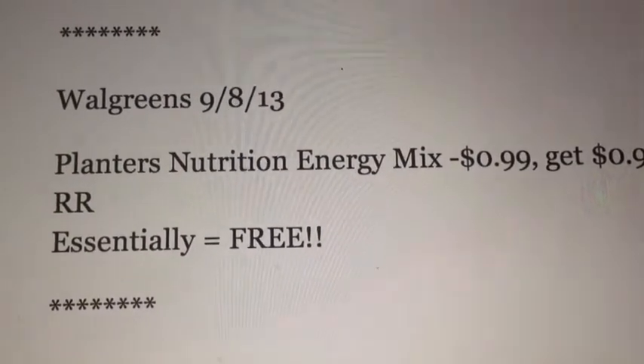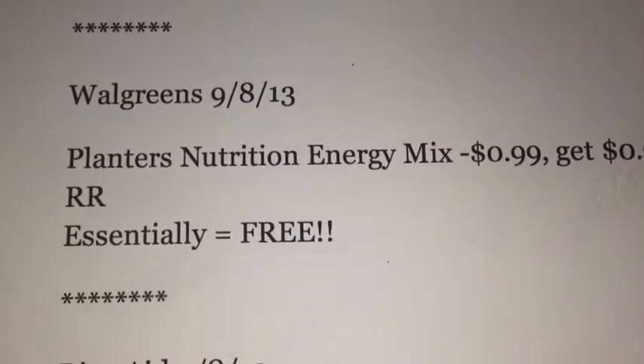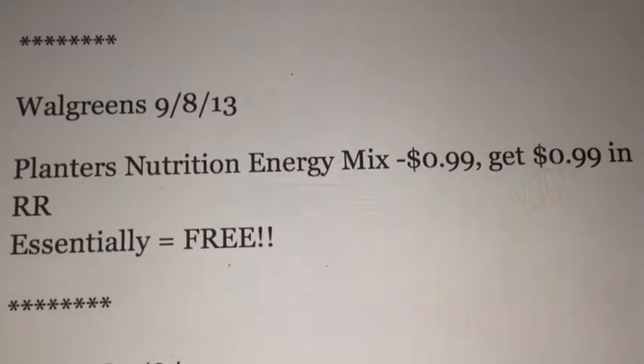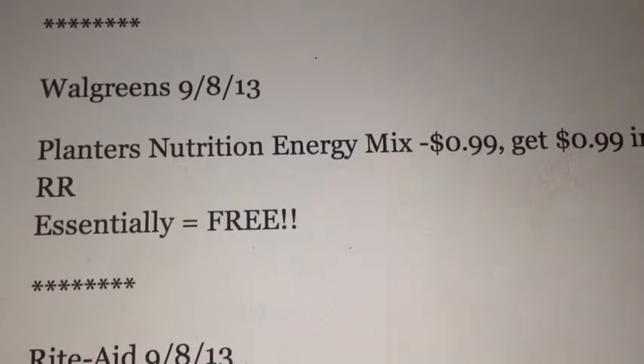Walgreens is looking even less exciting, but there is one good freebie. It's on the Planters Nutrition energy mix — it's going to be 99 cents, and you get 99 cents back in Register Rewards, making that free.